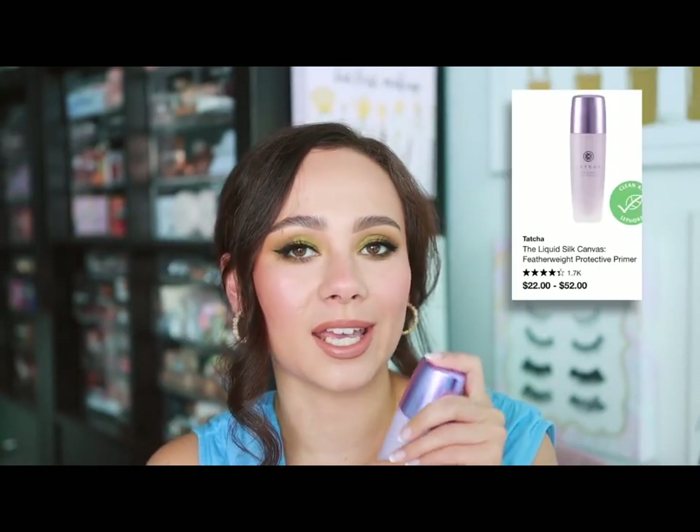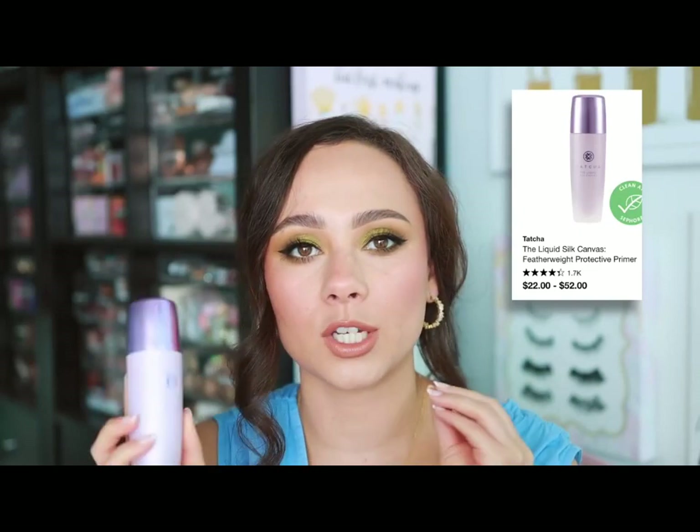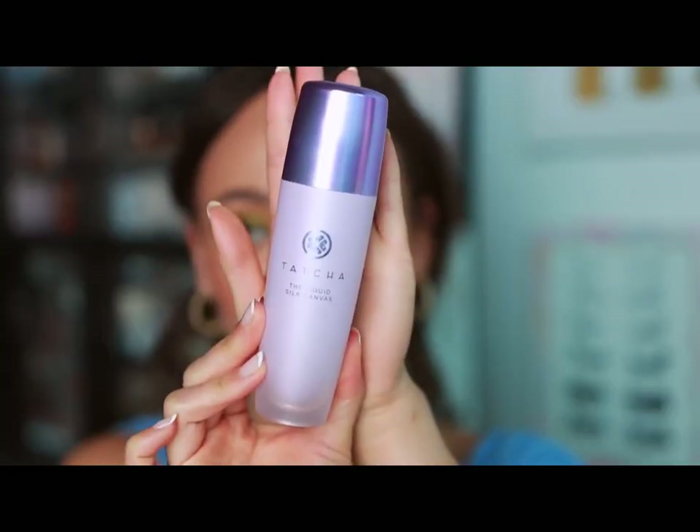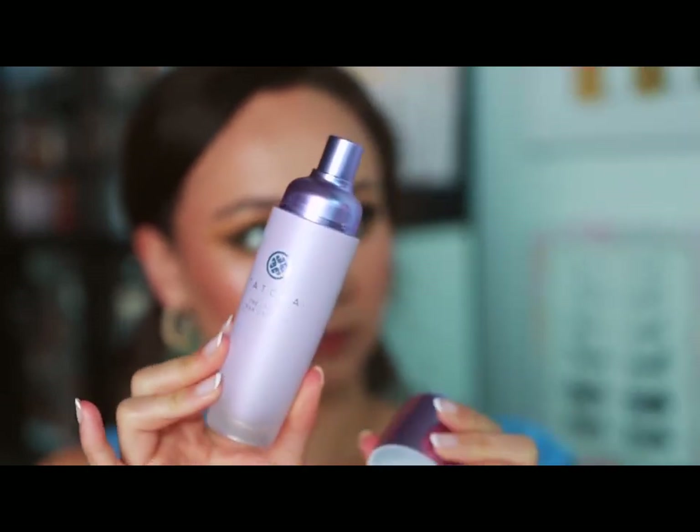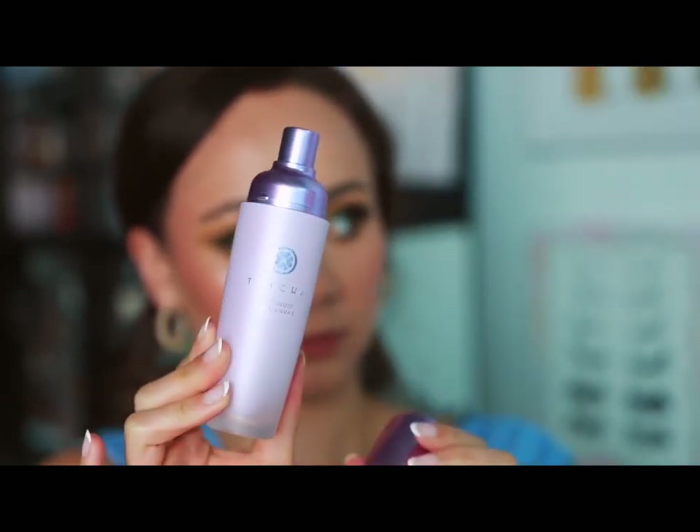Tatcha is not necessarily a makeup brand, but if you want to buy something from Tatcha it should be this: the Liquid Silk Canvas. This is one of my favorite smoothing yet still hydrating primers — it doesn't dry out your skin but creates a really great canvas prior to makeup application. It is favorited by so many people because it's just so good.